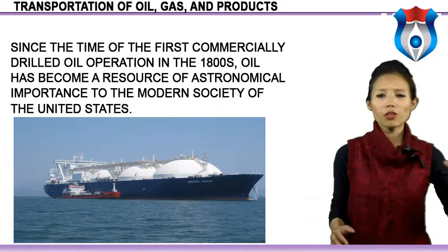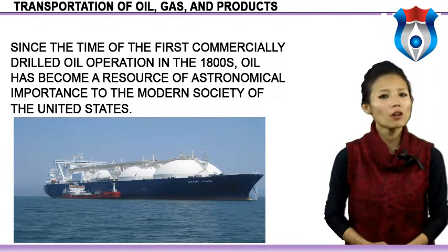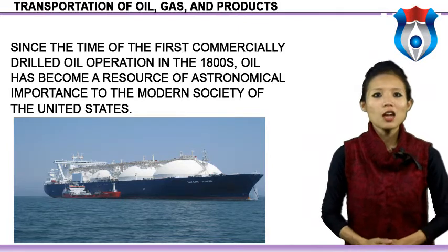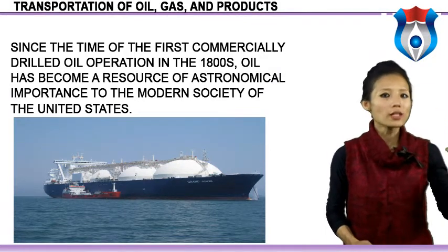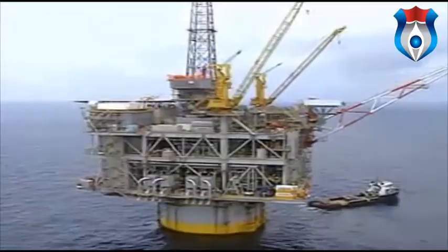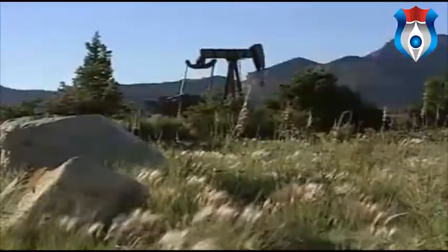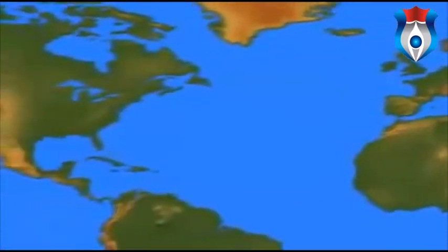Oil may be transported for thousands of miles by pipeline, truck, tanker, barge, train, or a combination of these means before it reaches its final destination. The transportation of oil is a highly specialized operation which requires meticulous coordination among the various levels of the supply chain. Millions of barrels of oil and millions of cubic feet of natural gas are pumped each day, but there are thousands of miles between the well heads and where the oil and natural gas must go.